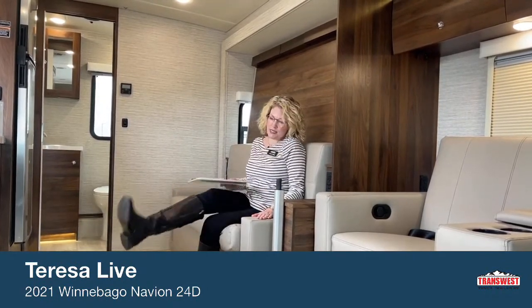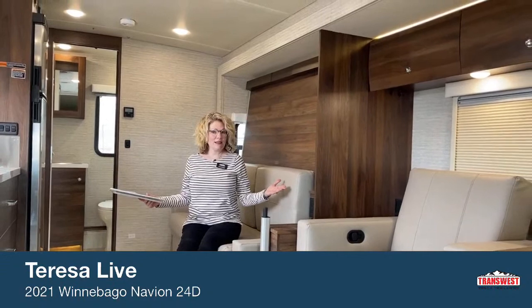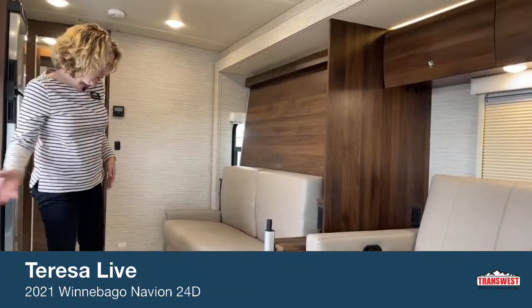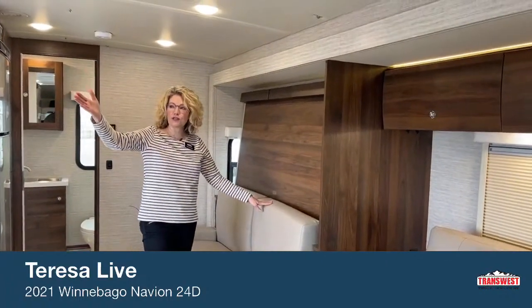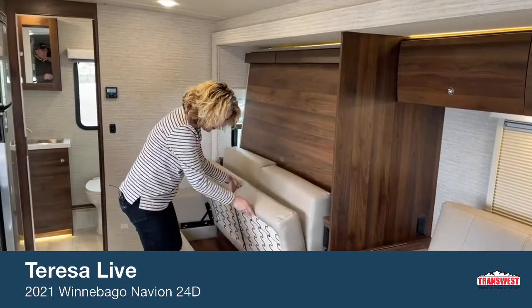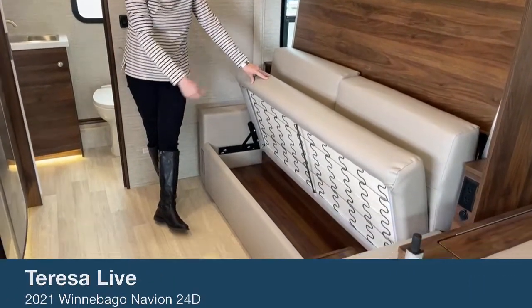I'm so excited to show you all the options and features we've added here. If you'd like more specifications, please let me know and I'm happy to get those to you. I'm sitting here on the couch which also is disguised as a bed. As you can see, we've got so much living space in here when the slide is open. I want you to see how this couch works — first, it's facing the TV, so you have lots of room to watch TV.